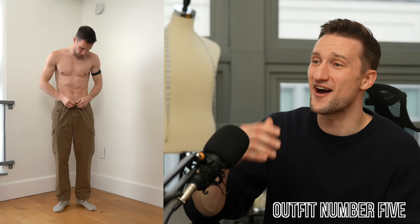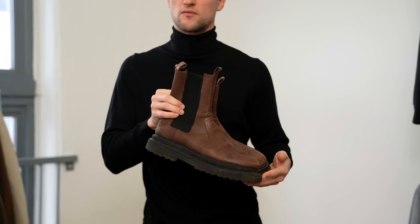Outfit number five — on a Friday we're getting a little bit more casual and a bit more experimental. We're starting out in Todd Snyder x Bodega cargo pants with a simple turtleneck in black from Zara, and then a pair of ASOS chunky Chelsea boots from a couple of years ago — I wish they still made them.